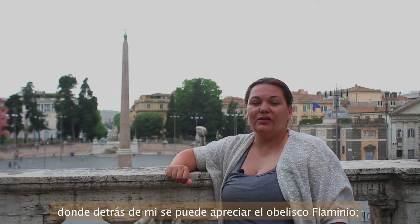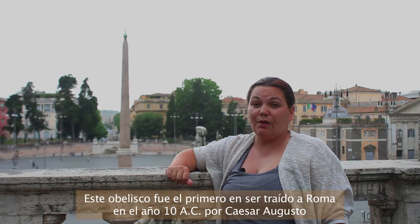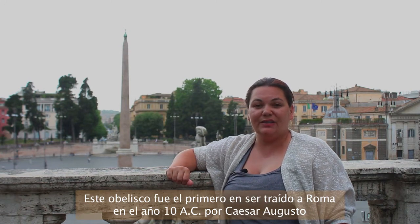We're here overlooking the Piazza del Popolo, where behind me you can see the Flaminio obelisk. This obelisk was the first one to be brought to Rome in 10 BC by Caesar Augustus to celebrate his victory over Mark Antony and Cleopatra.